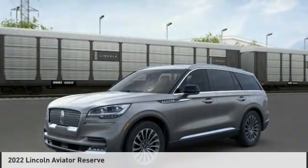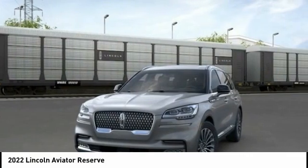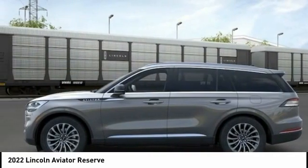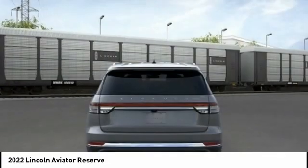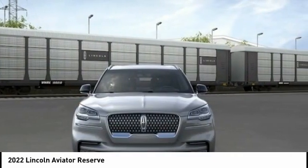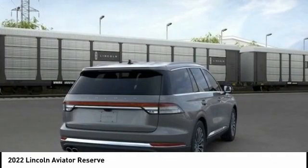The 2022 Lincoln Aviator is the luxury division's mid-size sport utility vehicle. Based on the Ford Explorer, the Aviator combines a rugged truck-based platform with a smooth luxury car ride. Properly equipped, the Aviator can tow up to 7,300 pounds, significantly more than most imported SUVs in its size class.